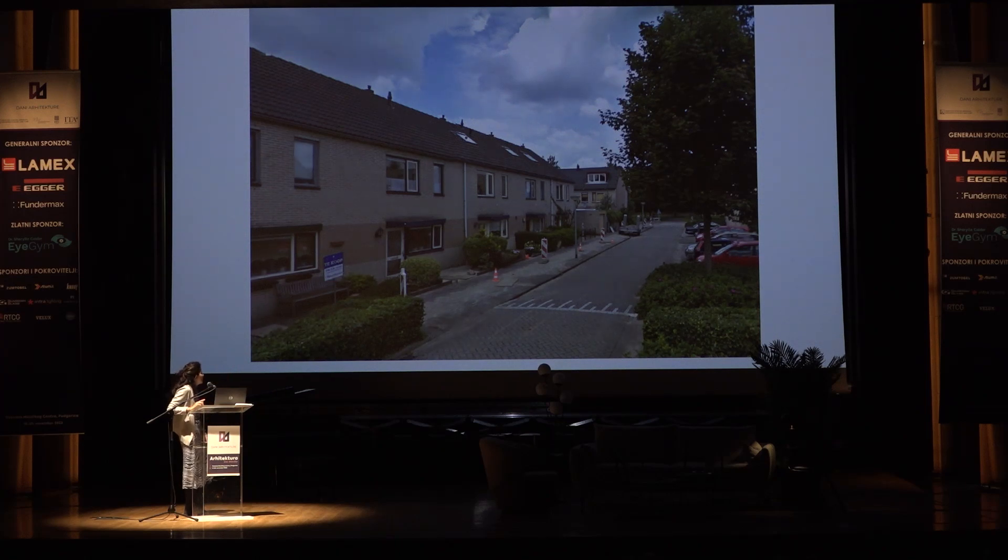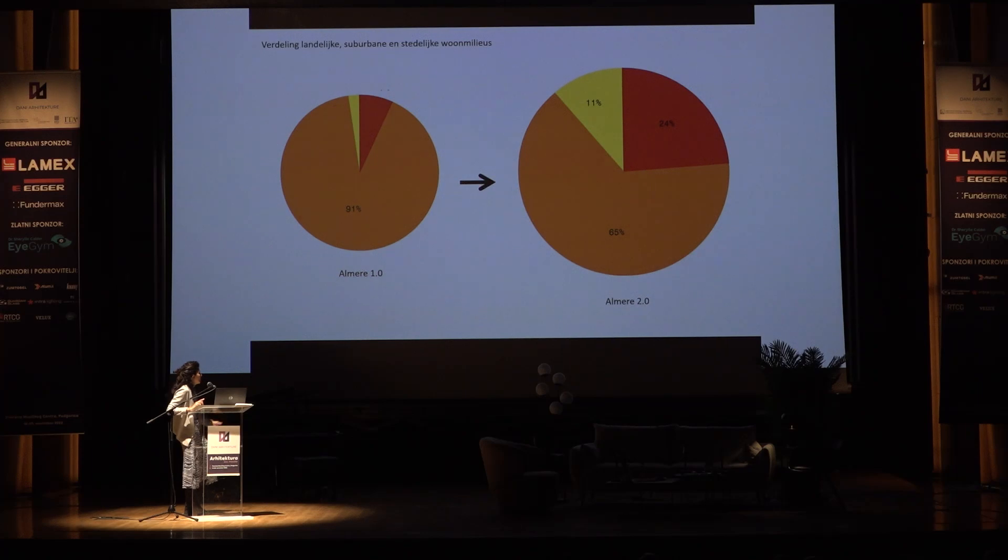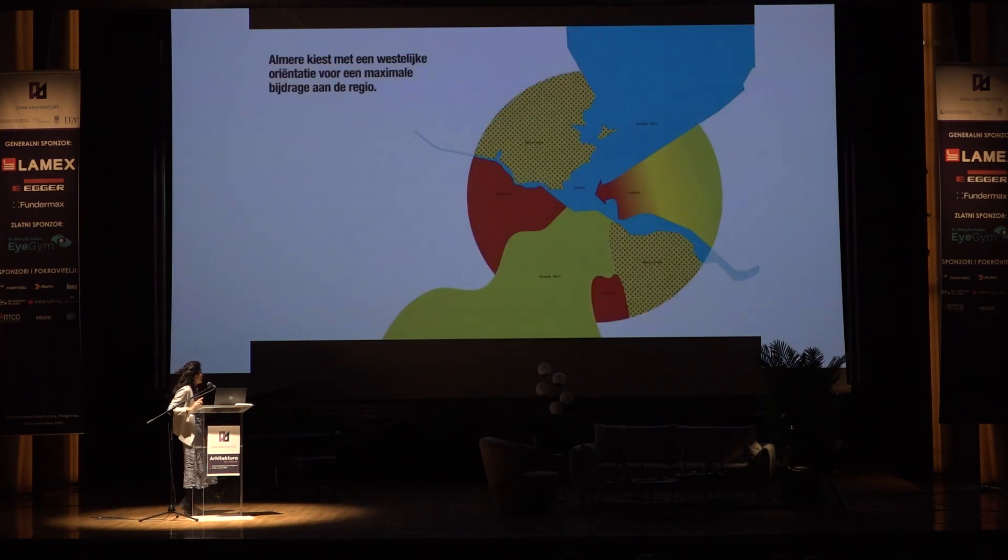The first point was: how to introduce more variety in the residential neighborhood? The first step was to reduce the amount of purely residential program and implement a mix of programs and different typologies on a large scale. We tried to apply that in the Almere Oosterwold.